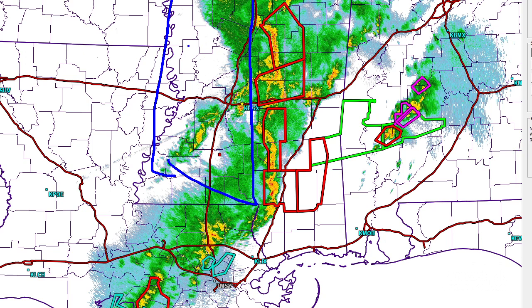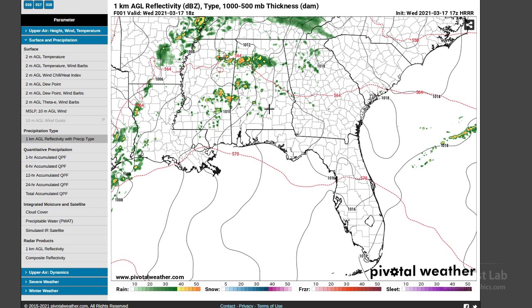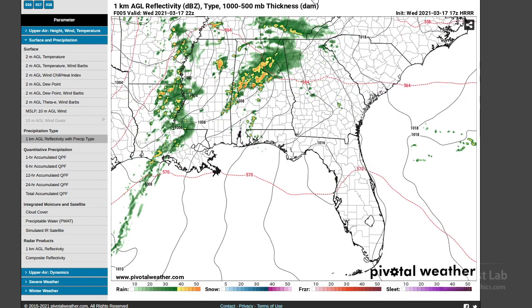We can still get storms back there; however, the LCLs and the bases are likely to be a little bit higher. To show you the changes in the models, this is the high-resolution rapid refresh from about noon, and I'm going to bring this up to the current time.